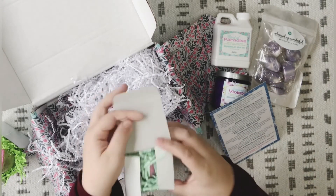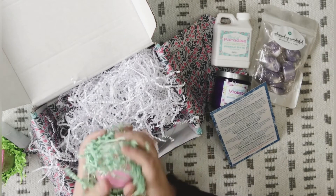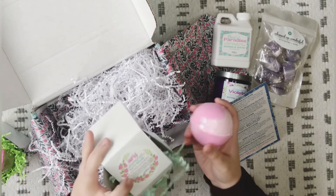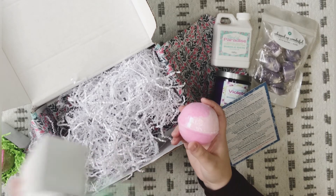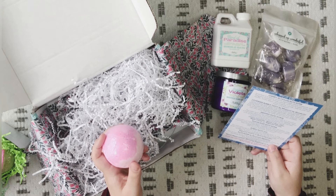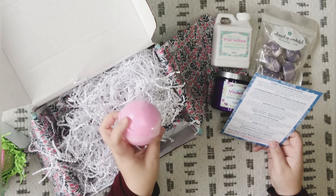It looks like we have another bath bomb. The crinkle paper is very eastery looking. This one is a pink and white swirl — that smells good. It's the Sugar Rose Bath Bomb: sweet sugared rose petals, tonka bean, lemon, and geranium. Scented in a romantic scent of sweet sugared rose petals while lingering notes of tonka bean, fresh lemons, and geranium petals add complexity to the sweet feminine fragrance. That smells really good — I like that one a lot.